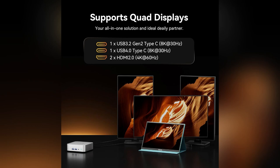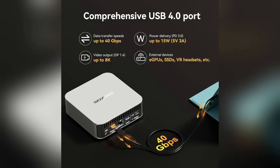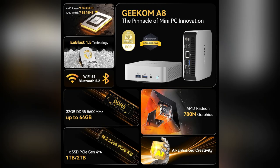Hey everyone, have you ever felt stuck with slow internet? I did, until I found the Geekom A8 mini PC. It's got Wi-Fi 6E and 2.5 gigabit ethernet — think lag-free gaming, smooth 8K streams, and flawless VR.